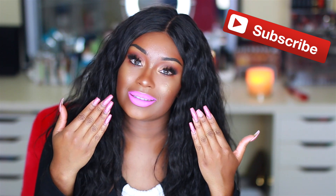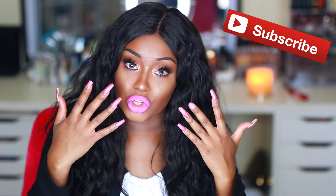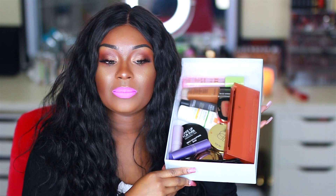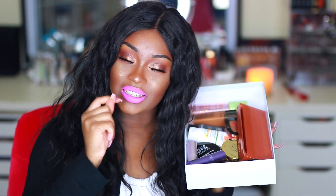Hey dolls and gents, today we are doing a summer beauty essentials video. I haven't done a favorites video in a little while, so I'm just going to compile it all into a summer video. If this is your first time on my channel, welcome — if you're not already subscribed, click that subscribe button down below. And please do not judge me on my nails — I'm going to the nail salon tomorrow to get them fixed. So I put all my summer beauty essentials in this box.